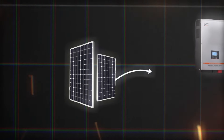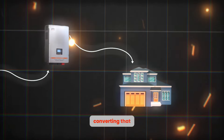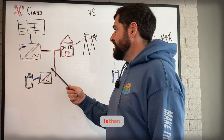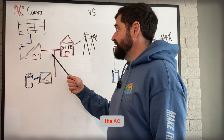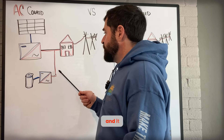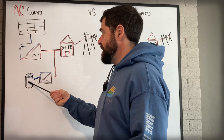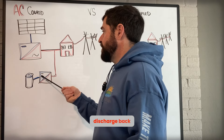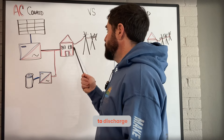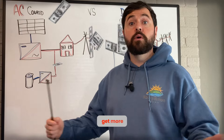With an AC coupled system, you have your solar panels going through your inverter, converting that DC to AC to be used in the home or sent to the grid. But then, your AC coupled battery is installed on the solar output, or the AC side of that solar inverter. It takes that alternating current and transforms it back to DC through another inverter — generally dedicated to your batteries — to charge the batteries, and then discharges back through there, converting it back to AC when your home needs to use that battery current.